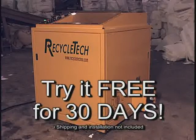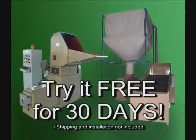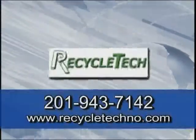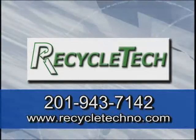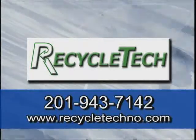Take the Recycle Tech challenge. We are so confident in our process that if you use another type of densifier, we are willing to have you try our unit at no charge for 30 days — we're sure you'll be impressed. For more information on how we can help you save money and the environment through our unique process, contact Recycle Tech at 201-943-7142 or through our website at www.recycletechno.com.